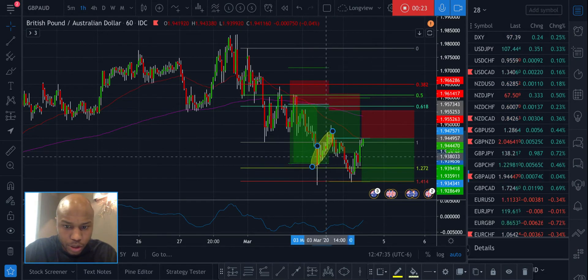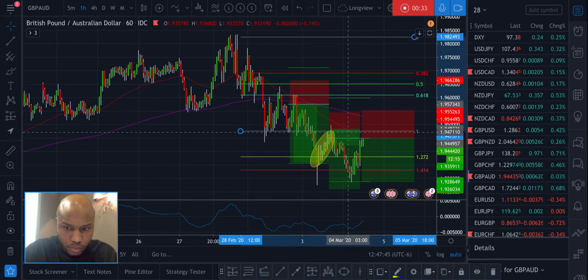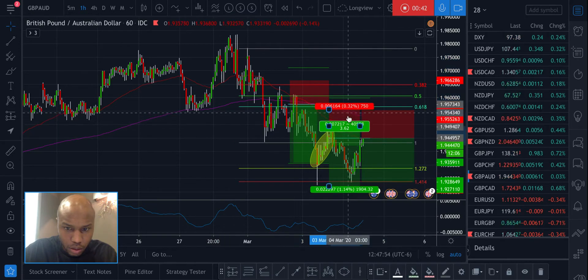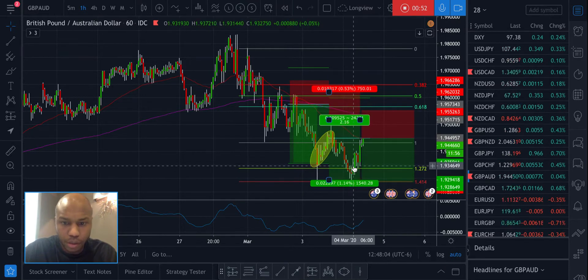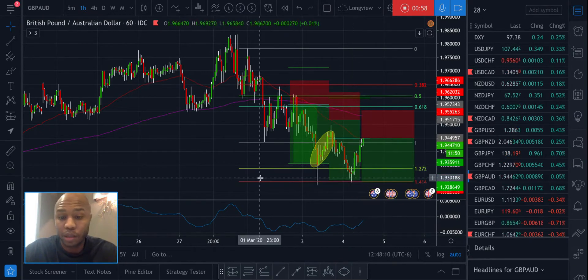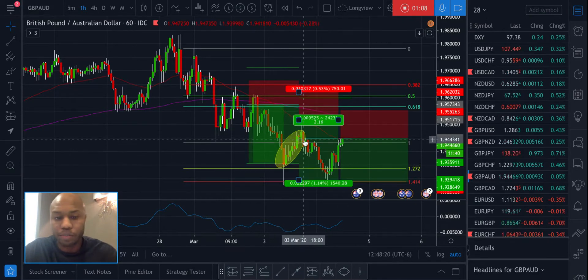My stop was something like this — I was at like 2%. For some reason I picked up here; it was based on a daily fib that wasn't relevant any longer. That's what happens whenever you have a million lines on your chart and you're not paying close enough attention.